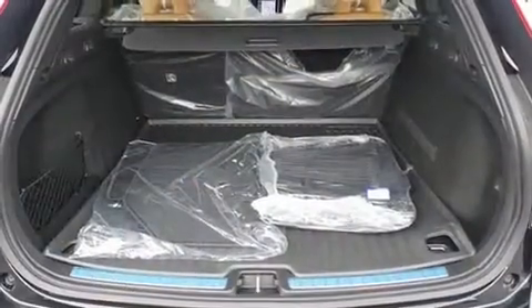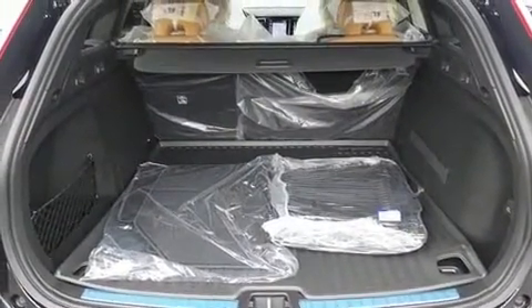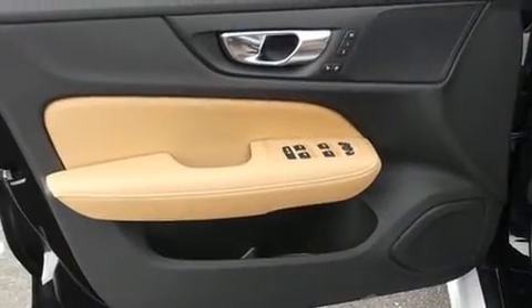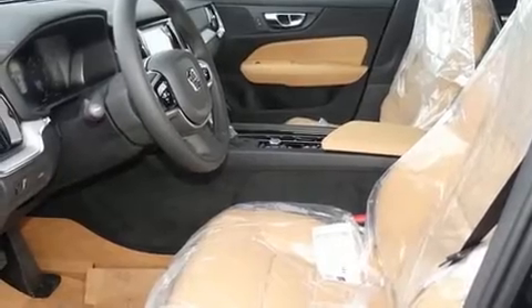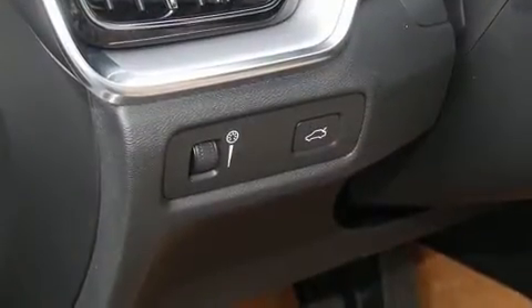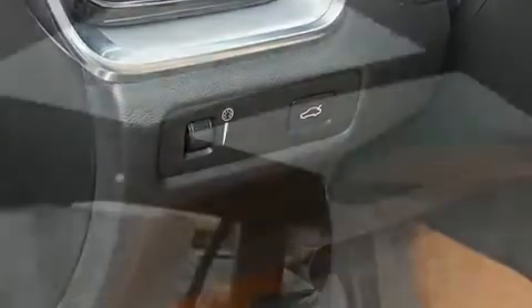Volvo ensures the safety and security of its passengers with equipment such as ignition disabling, an emergency communication system, and four-wheel disc brakes with ABS. You'll never lose visibility with rain-sensing wipers, which activate automatically when the drops start to fall.